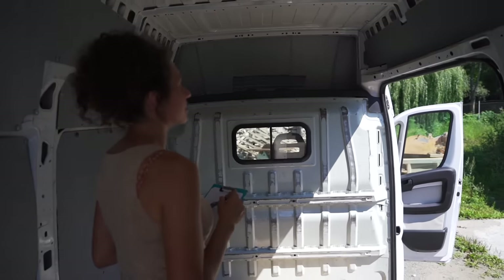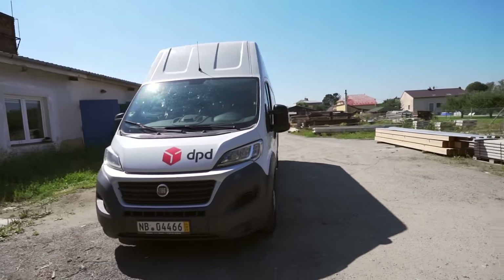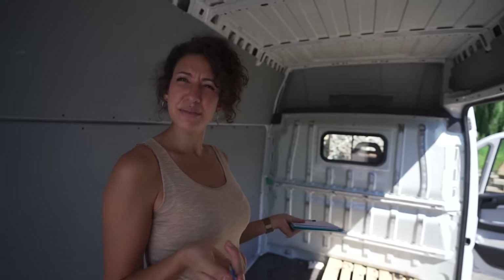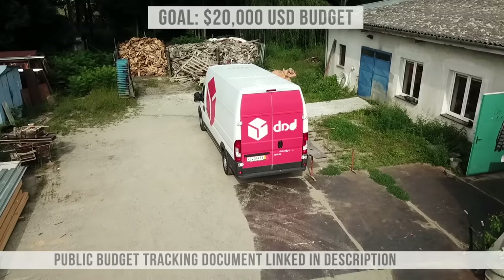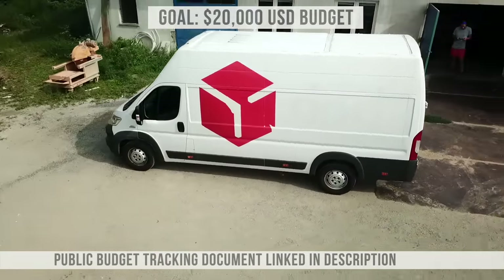I just can't believe it's ours — this is way bigger than I thought we would do. We bought a 2015 Fiat Ducato, L5H3, which is so much bigger than what we wanted. It came with 170,000 kilometers, which is about 100,000 miles. It was a courier van used for mail packaging. Our goal for this entire conversion is to keep it under 20,000 USD.